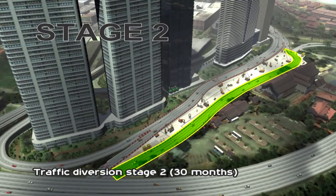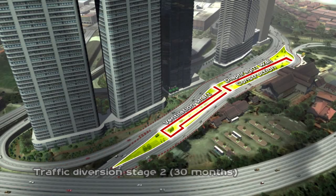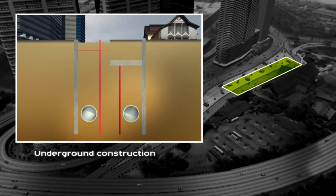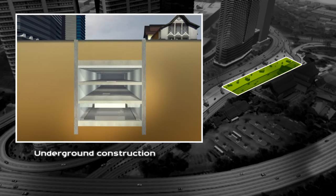Traffic Diversion Stage 2 involves the construction of the remaining station box as well as the ventilation shaft building. In constructing the parallel twin-bored tunnels, the station box will be built using a top-down construction approach, optimally designed to complete construction in the shortest time, with above and underground construction works carried out simultaneously.